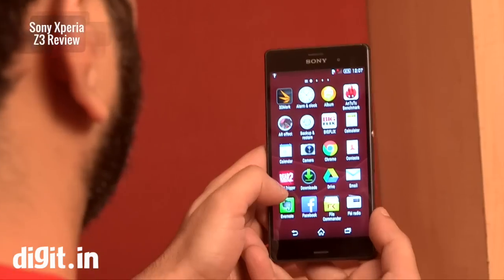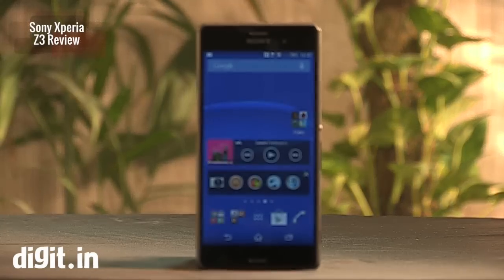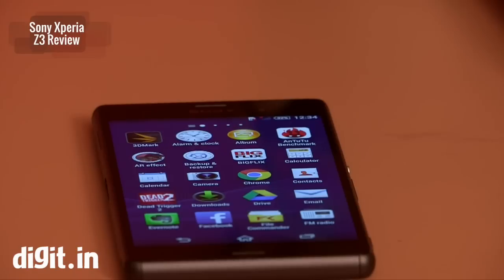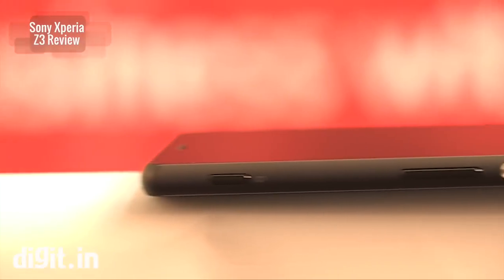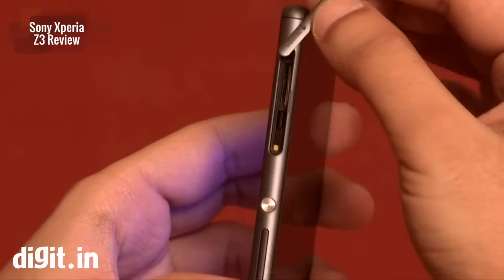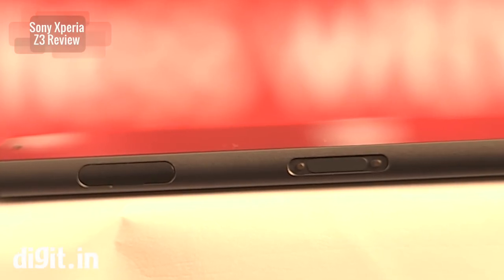We have the same 5.2-inch full HD display, which is much brighter. Sony claims it's about 600 nits and it almost looks like an AMOLED display. The edges are now more curved and subtle, and even the flaps covering the ports and slots blend very well with the whole edge.